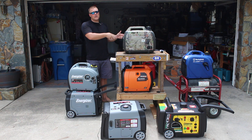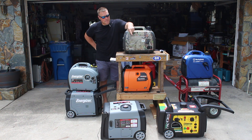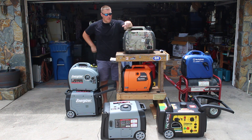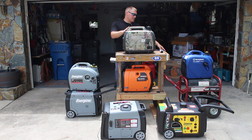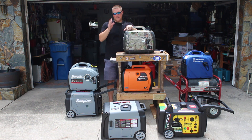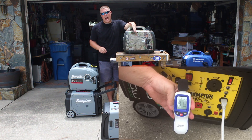The open frame generator here is 3500 watts. On the ground we have a Champion dual fuel 3500-watt inverter generator, and to the left is the Energizer EZV 3200-watt generator. They're pretty close in wattage to the open frame, but these are significantly quieter — we have actual decibel readings in a separate video linked below — running literally a quarter to half as loud as the open frame.